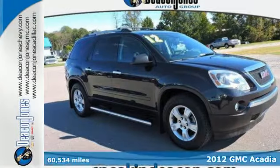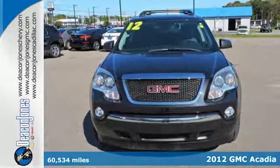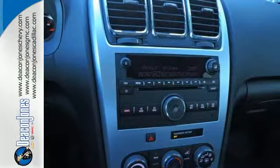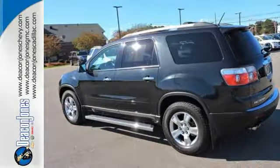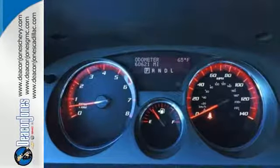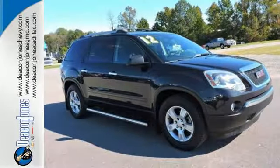It's a 2012 GMC Acadia. With this SUV's winning combination of safety and convenience features, life behind the wheel will be so much more enjoyable. Amenities include an AM FM stereo with CD player and MP3 decoder, spoiler, outside temperature display, anti-lock brakes, and factory keyless entry with security system. Get behind the wheel of this Acadia when you take it for a test drive today.